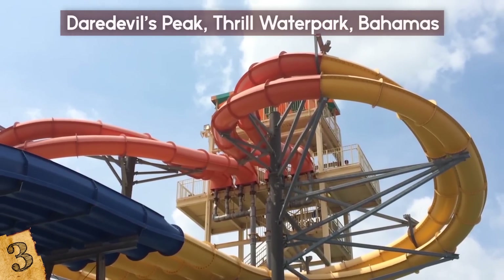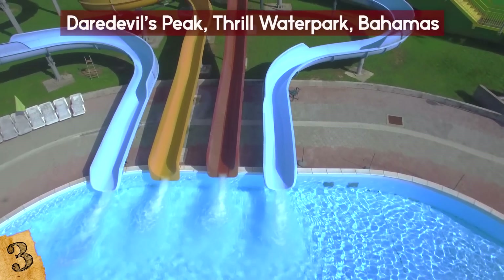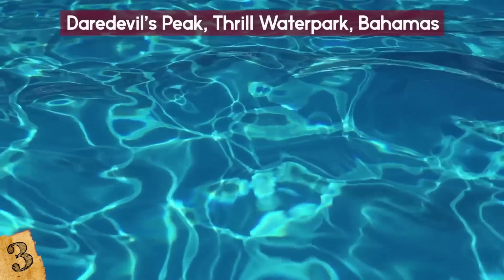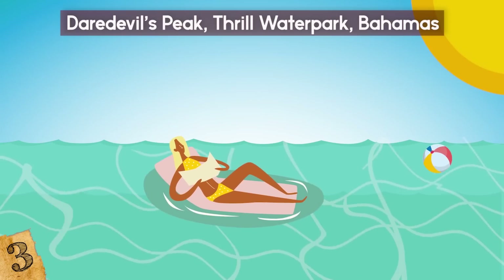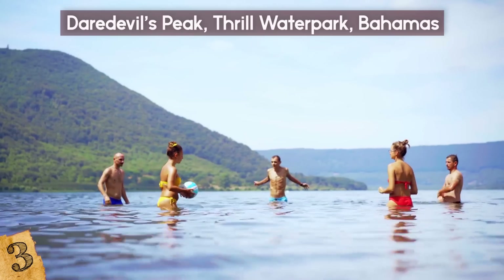It's one of 13 slides at the island's Thrill Water Park, alongside twin drop slides, four-person raft slides, a racing slide, an adventure pool with an obstacle course, and the largest wave pool in the Caribbean. If sun and water fun is what you're looking for, the Thrill Water Park is one of the best places in the world to go!